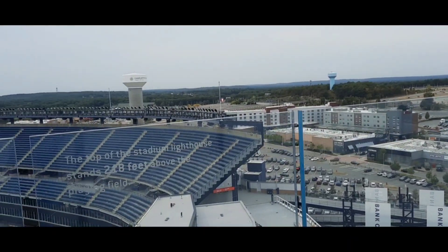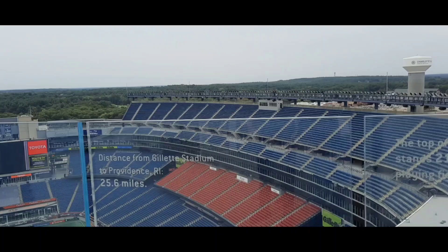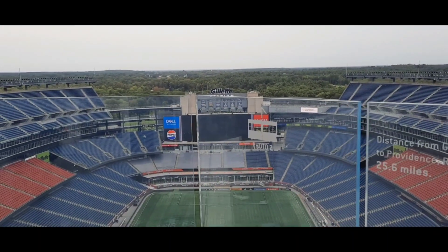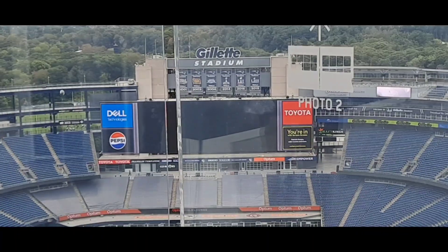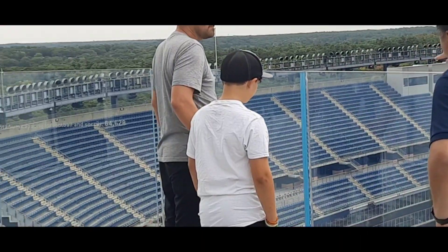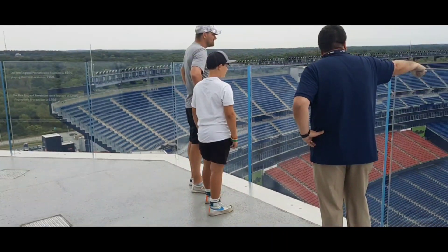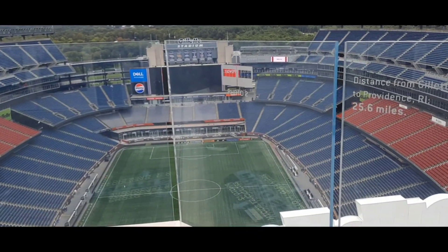The lighthouse at Gillette Stadium — we're 218 feet above ground. There's the Super Bowl flags. There's a couple other people here. We are way up, and now we can feel the wind starting to blow.